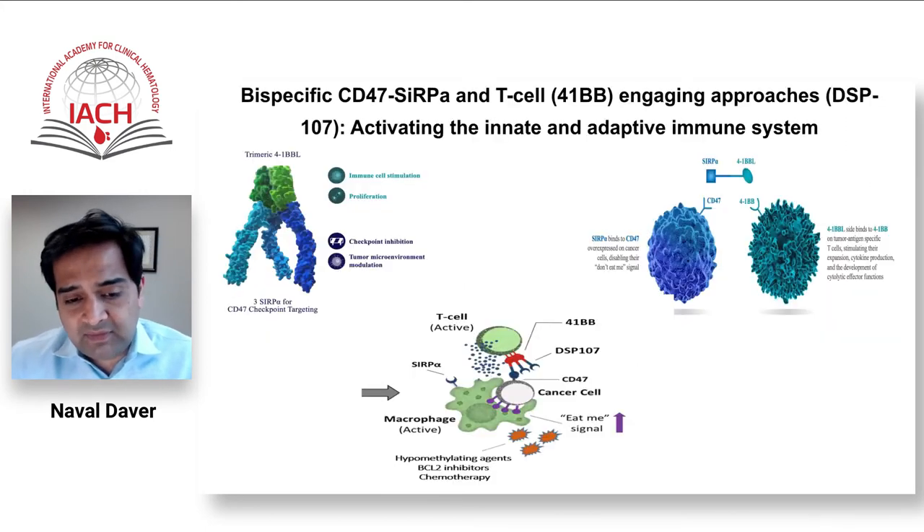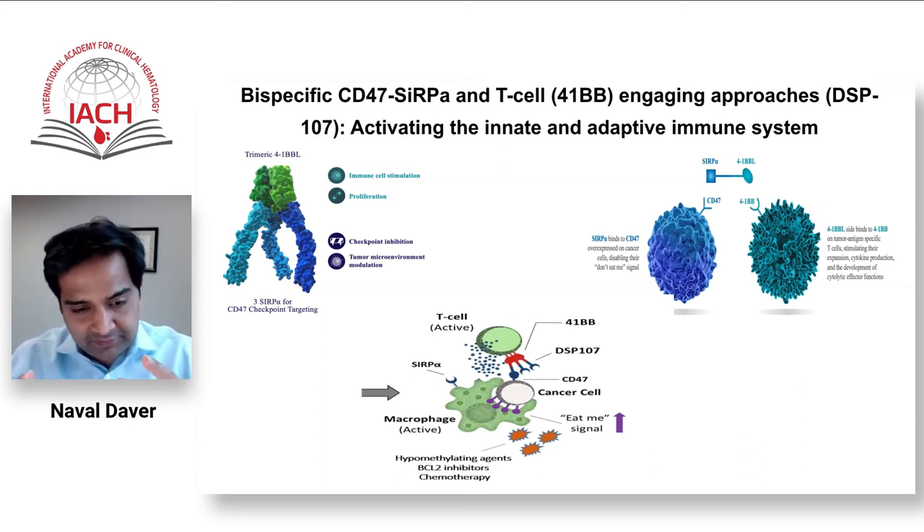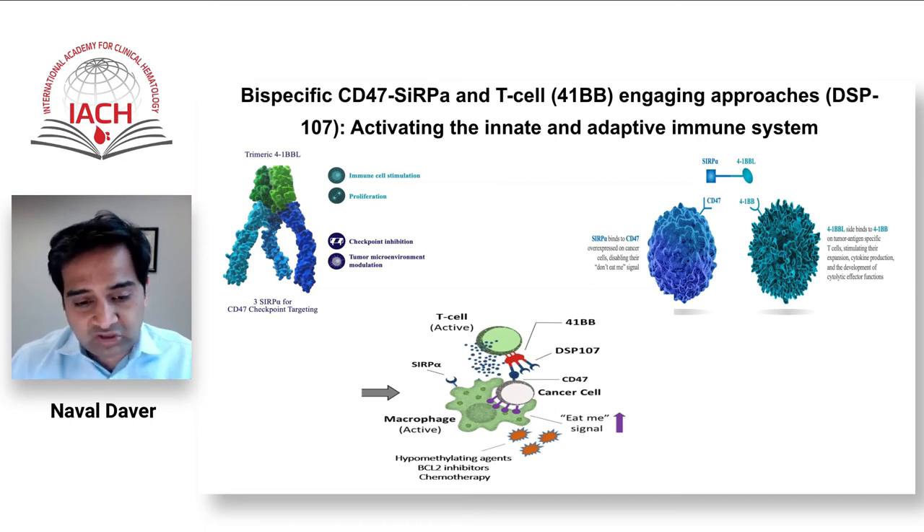Further developing this field is the concept of leveraging both the adaptive (T cell) and innate (macrophage) immune systems together in a bispecific approach. A bispecific antibody engaging T cells through 4-1BB and blocking CD47 on cancer cells is now starting trials — already in solid tumors — and we are very excited about this dual adaptive immune attack against AML cells, though we must monitor carefully for CRS.